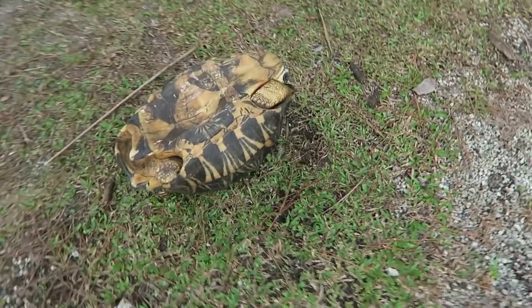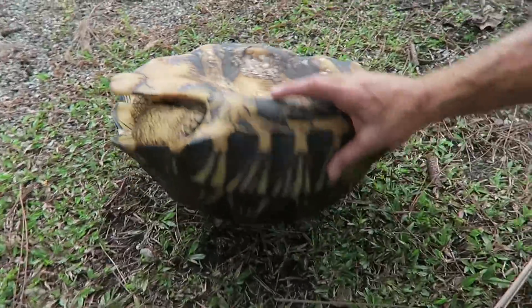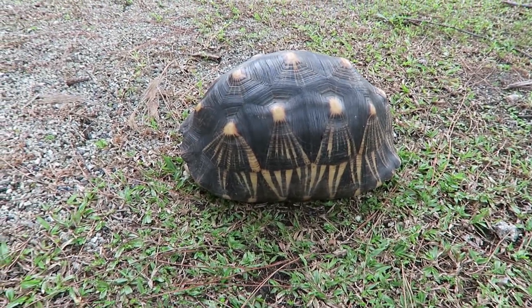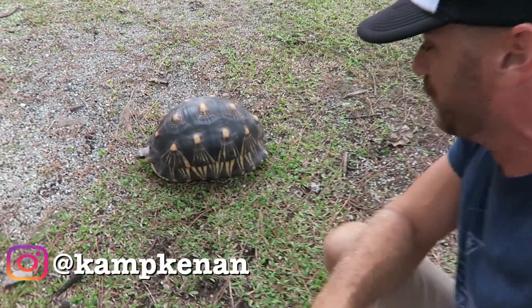Oh no! We got a tortoise flipped over. Let's help him out. There you go, Edgar. What are you doing, man? Sometimes these tortoises get flipped over, and that is the topic of today's Ask Ken. Now Edgar must have been breeding somebody.